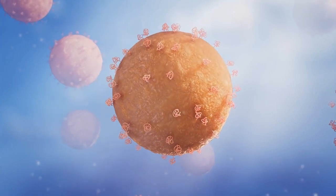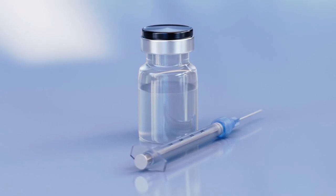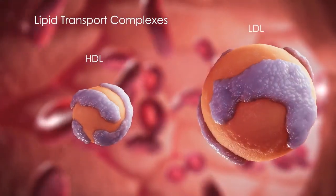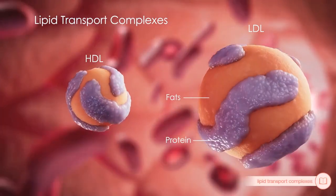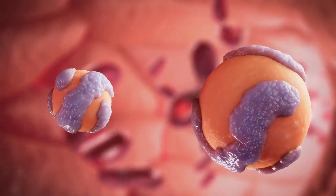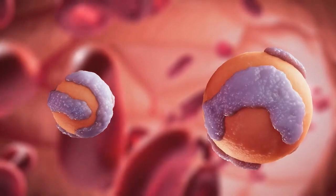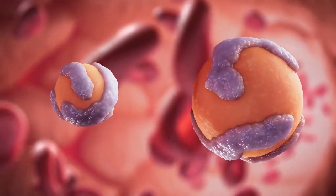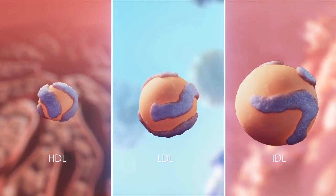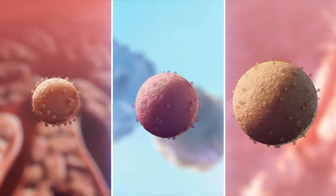Once the mRNAs have been appropriately packaged to keep them stable during storage, they need to get to the right place in the body upon injection. You've probably heard of HDL and LDL — these are both examples of lipid transport complexes that ferry fats from one place to another in our bloodstream. To the human body, LMPs look very much like lipid transport complexes. Different lipid transport complexes have affinity for specific tissues and cell types. Similarly, LMPs can be engineered to have affinity for particular tissues and cell types.